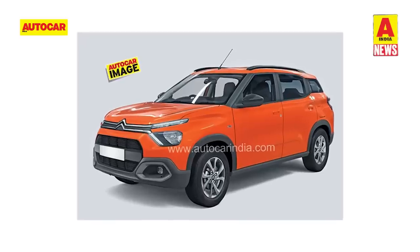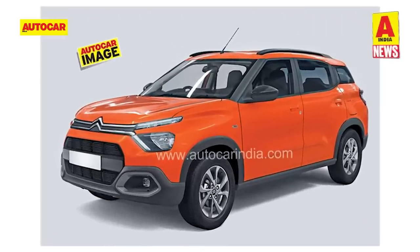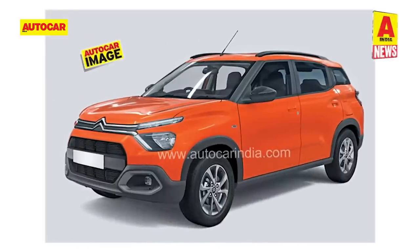Upon launch, the C3 Aircross will rival the likes of the Hyundai Creta, Kia Seltos, and Maruti Grand Vitara, among others.